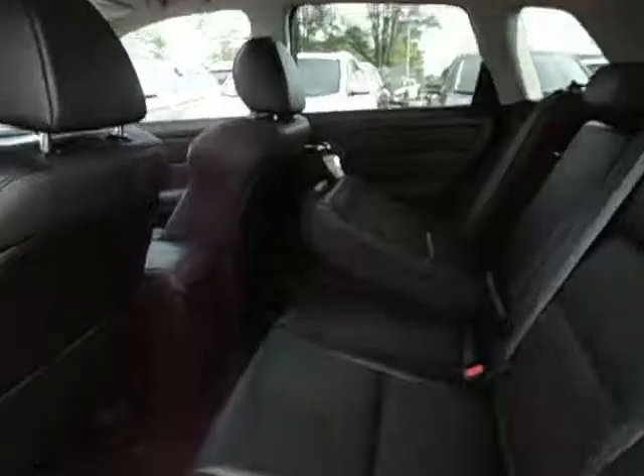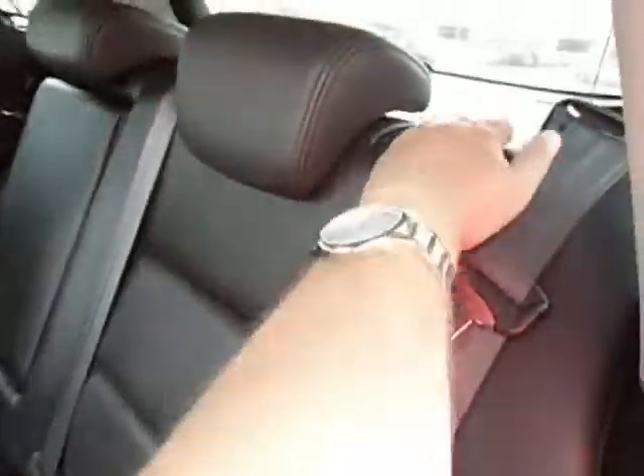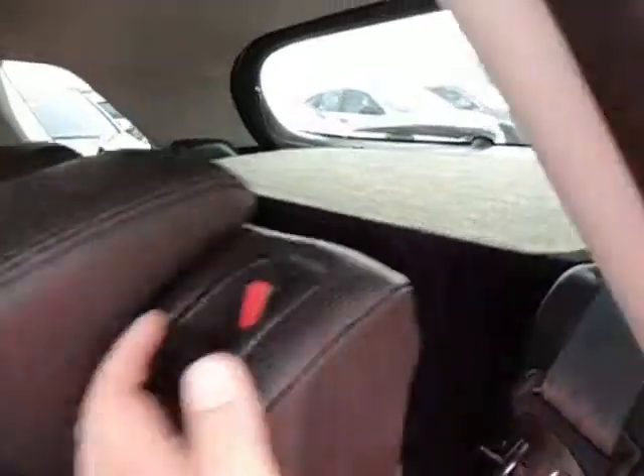The rear seats do fold down here for greater access. You've also got a storage cover there beneath the glass, so it's all private.